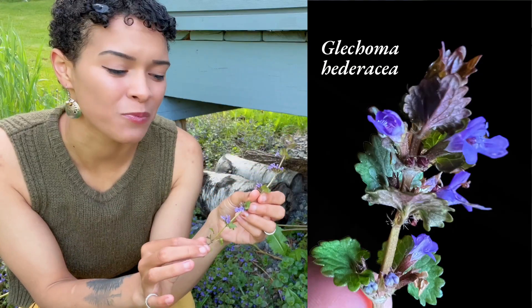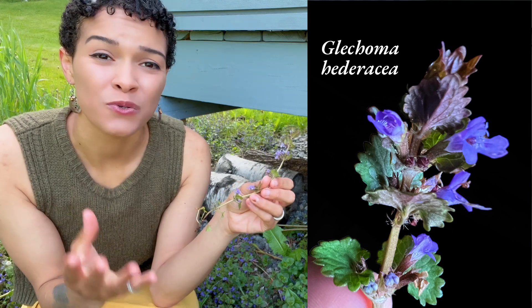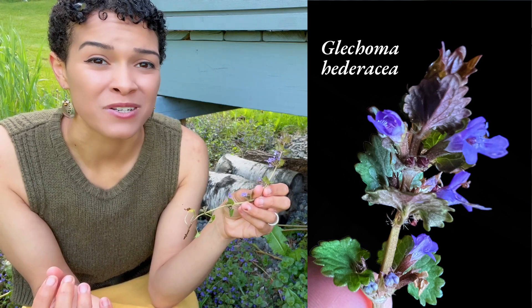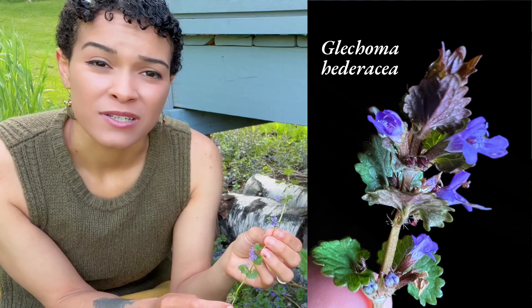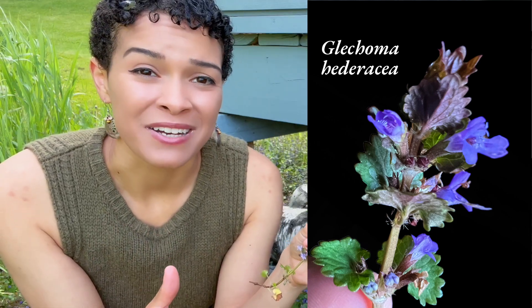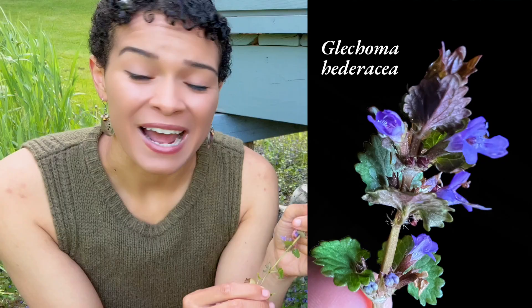This lovely plant with tiny purple flowers has gotten a very bad reputation due to its behavior as a rather invasive and aggressive ground cover that chokes out other types of plants you may be trying to grow in your lawn or garden. Many folks try to eliminate it altogether, but before you go ripping all of it out and throwing it on the bonfire, maybe you should consider adding it to your next cup of tea.